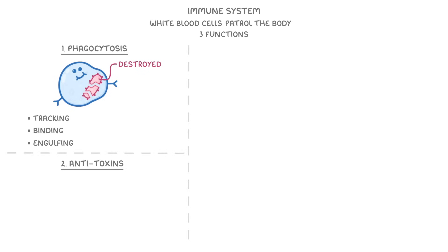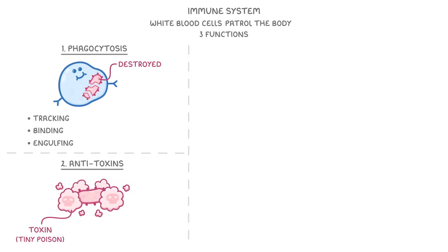Another function is producing antitoxins. One of the reasons that pathogens cause us so much trouble is that they can produce toxins, which are effectively tiny poisons that can damage our cells. In response to this, our white blood cells produce antitoxins, which are small molecules that can bind and counteract these toxins, so they can't do us any damage.